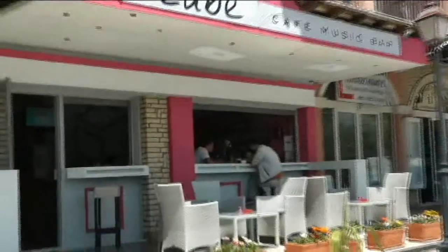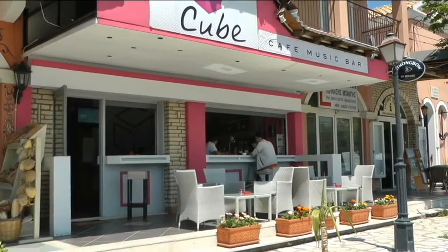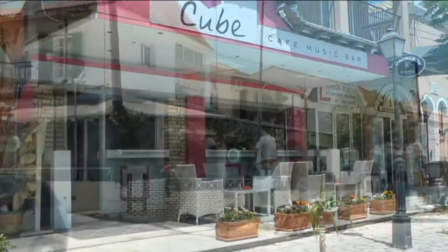This place is called The Cube. It's near the roundabout on the High Street. I've never been in there, but I've heard good stories.